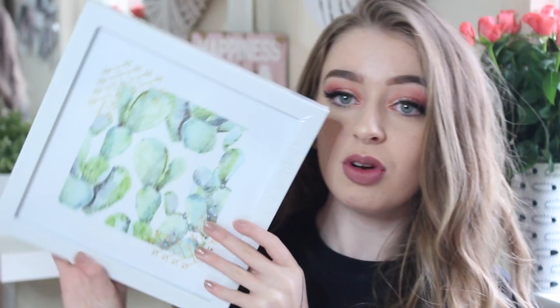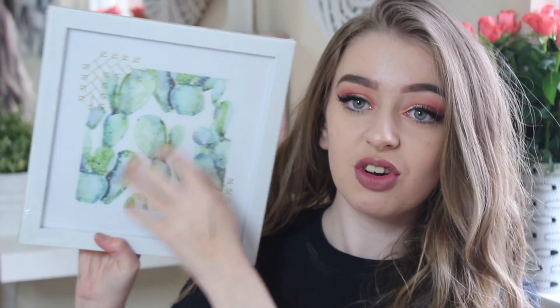The last thing I picked up is from the home section. I wasn't actually going to get this but I just really liked it. It's just this little cactus print — it's got a picture of a cactus with some gold detailing, and I thought this would be quite nice to put on my wall because there are areas that need a bit of something. This was only £4, which I thought was really good.